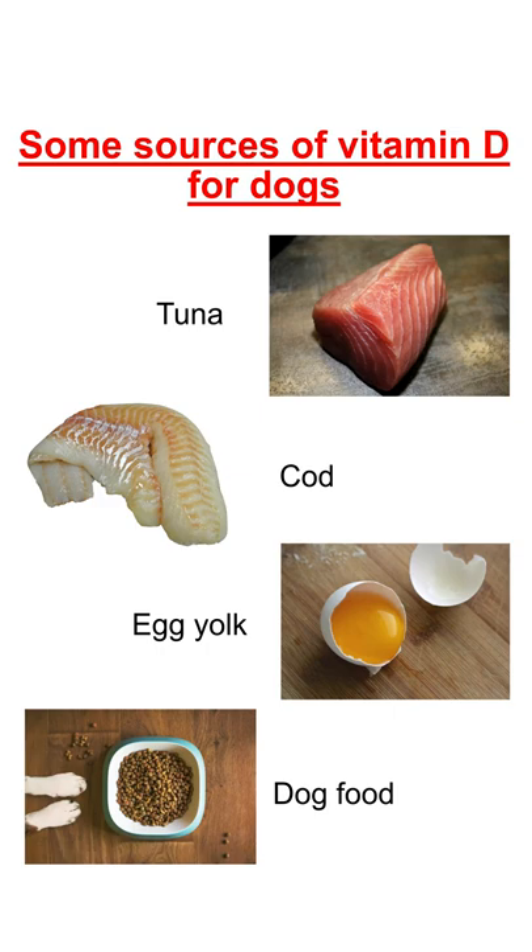Liver and oils of fishes like halibut, cod, tuna, and sardine are excellent sources of vitamin D for dogs. Egg yolk also contains a good amount of vitamin D.